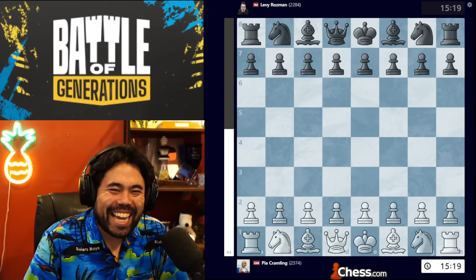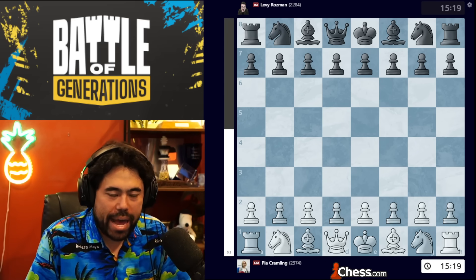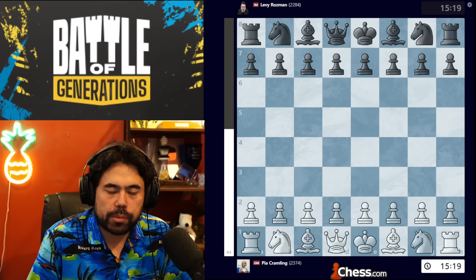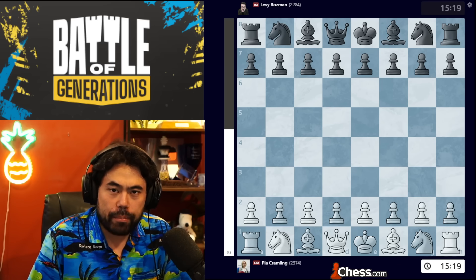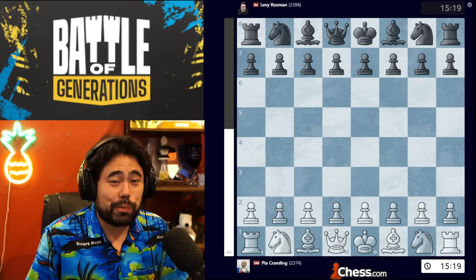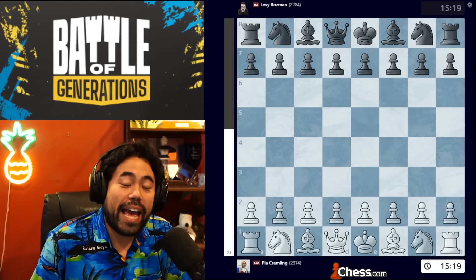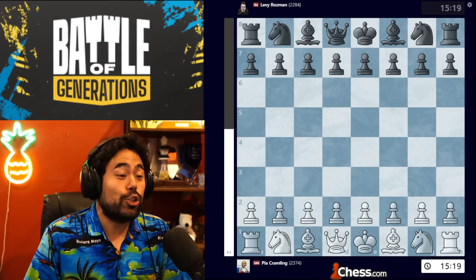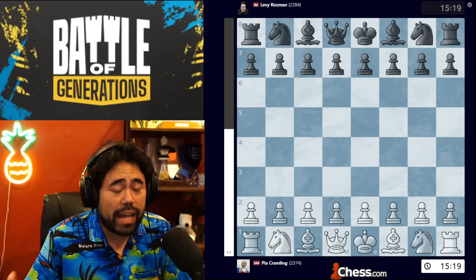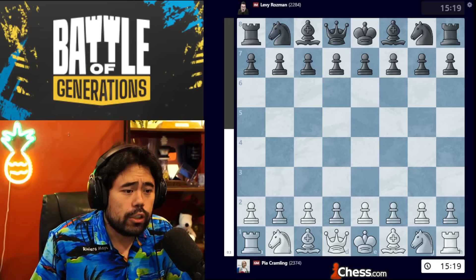Welcome back everyone. For today's video we're taking a look at day six, the final day of the Battle of Generations, taking place in Stockholm, Sweden, between famous YouTuber and aspiring grandmaster candidate Levy Rozman and grandmaster Pia Cramling from Sweden. Yesterday we did a recap of the first five games played in the rapid portion. It turned out there were six, so we'll start with the final rapid game. Pia has the white pieces, Levy the black pieces, with Levy on a three-game winning streak and taking a big lead.